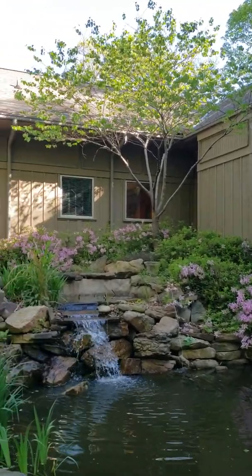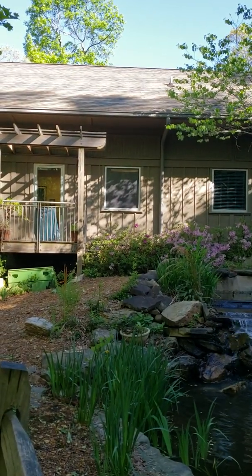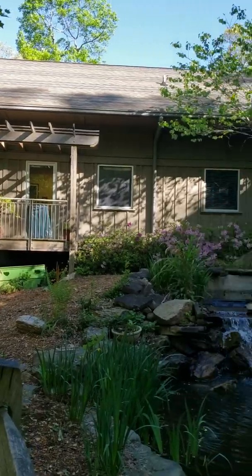And then again, to the top right there you can see no window treatment. And then that window right there to the right of the door is treated with a plain gray tint. So we are thrilled about this installation.